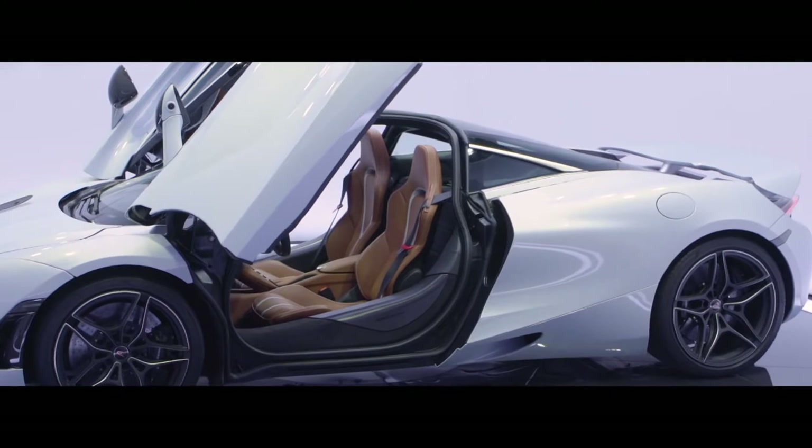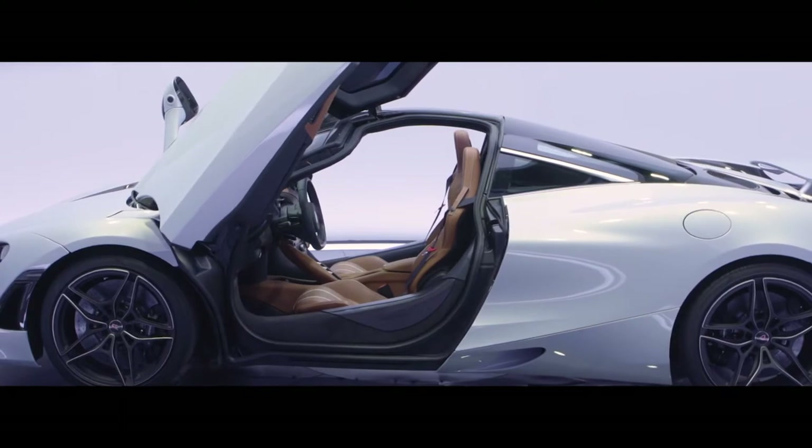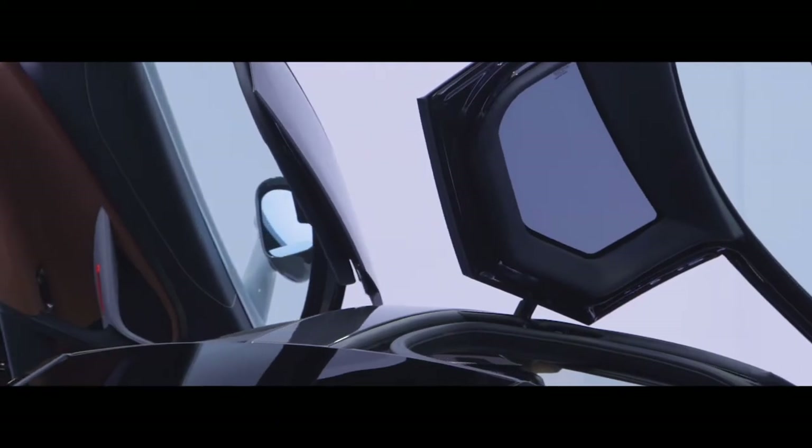One of my favourite features of the exterior are the dihedral doors. What we've done differently this time is to take the doors up and into the roof, making it very easy to step in and out of the car. Another key feature of the door is we've designed it to be 20 centimetres close to the body when fully opened, so tight parking spaces are no longer a problem.